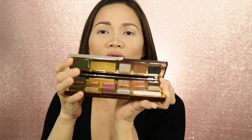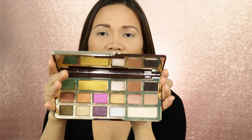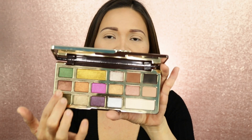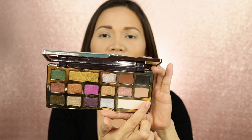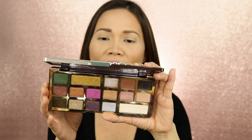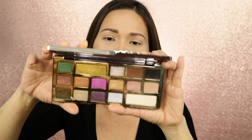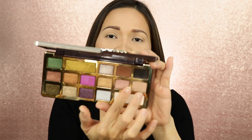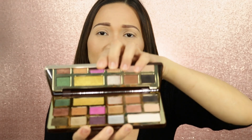You have a total of 16 shades. There are 12 shimmer and metallic shades, and 4 matte shades. So this palette has more shimmering metallic shades than matte, but I like it. They have some matte eyeshadow colors that you can use pretty much for anything. With each shade in this palette, you can create pretty much any look.